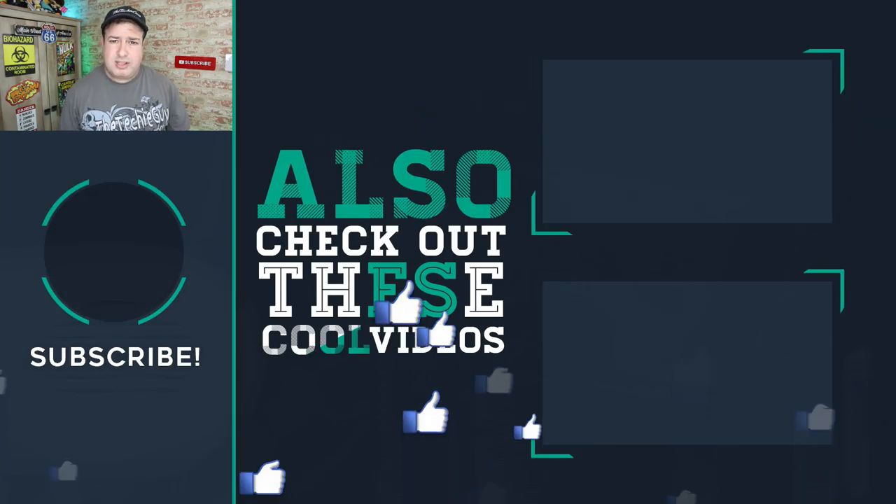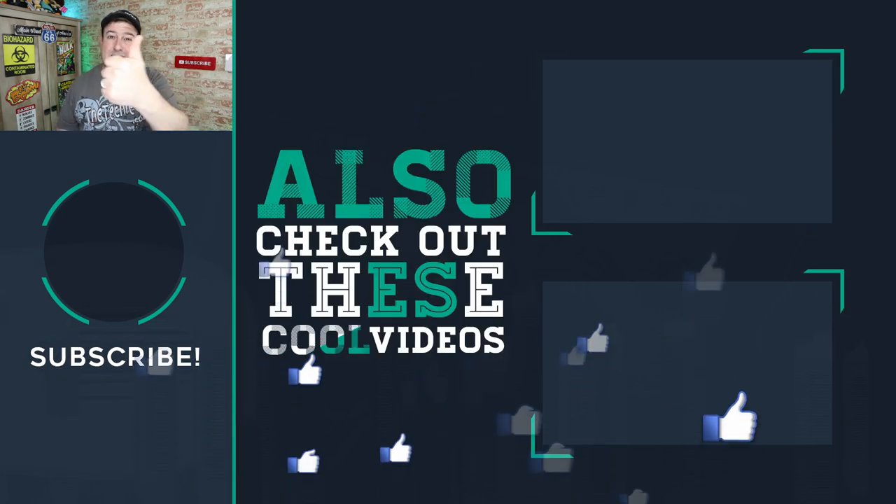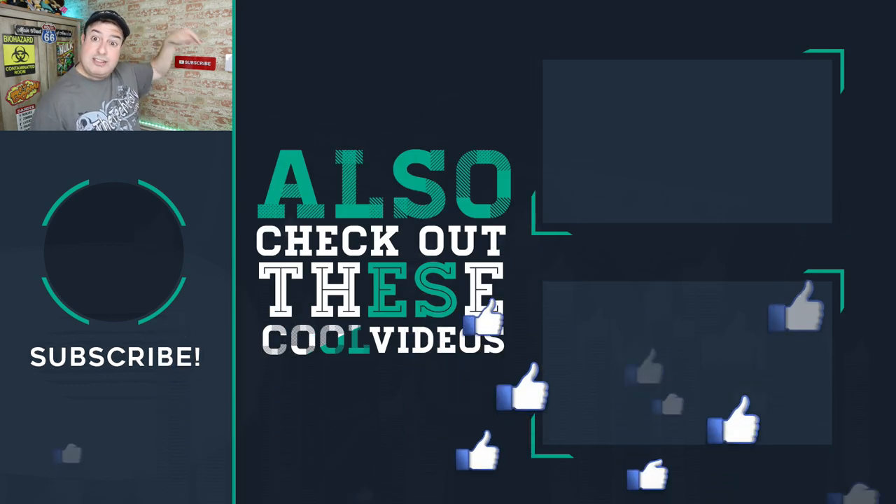What do you guys think of the phone? Let me know in the comments. If this is your first time here, don't forget to hit that subscribe button right below. Give the video a thumbs up if you liked it, and see you in more of these videos down here — go check them out.